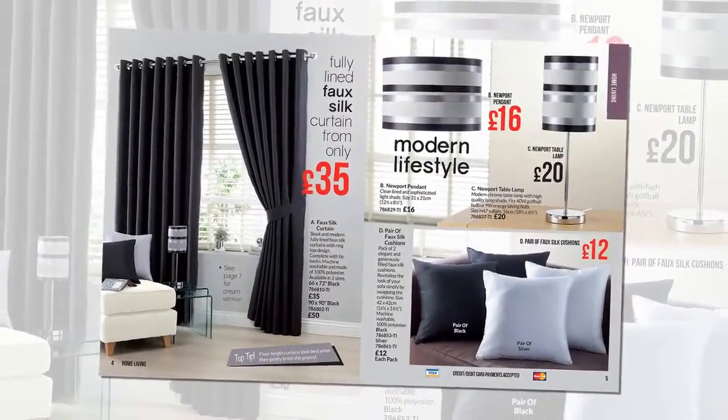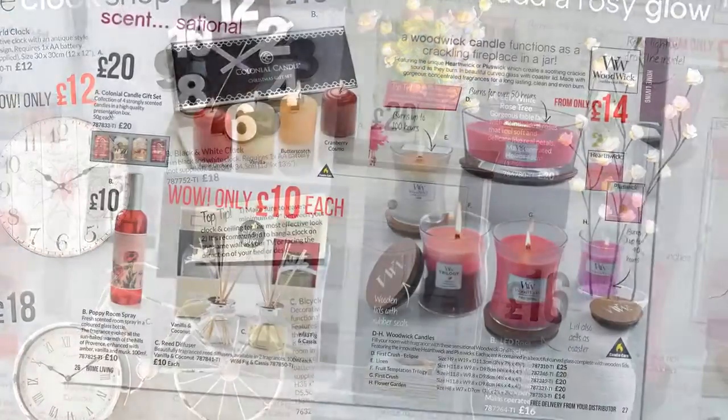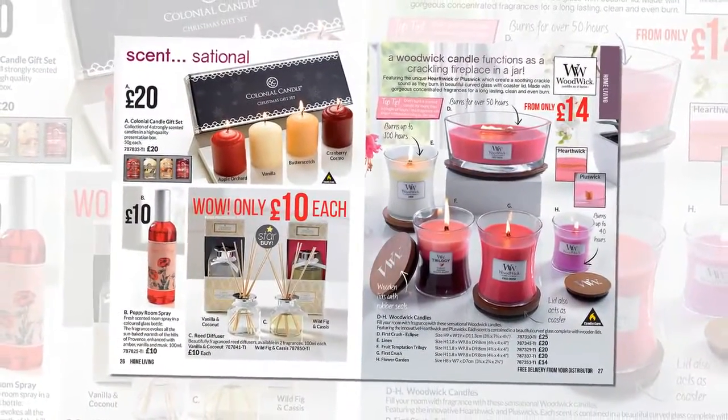In home living, soft furnishings, wall art, clocks and lighting — there's a brand new range of scented candles and home fragrances too.